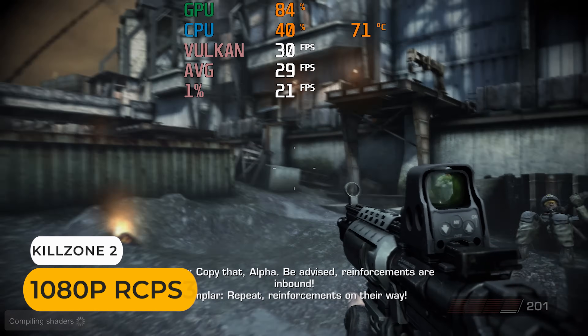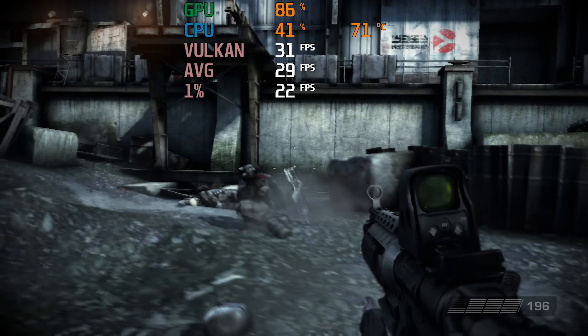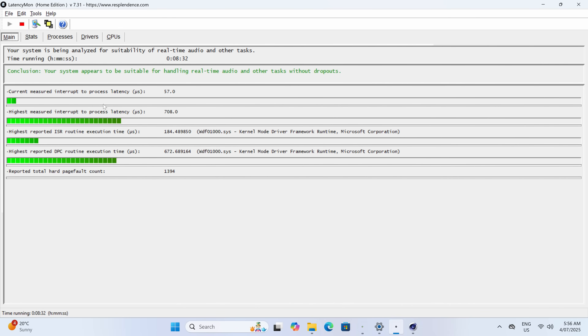The Ryzen H255 is powerful enough to handle most emulators without issue. Even PS3 emulation with one of the tougher games to emulate is close to full speed at 1080p. Happy to report there's no issue with audio latency on the AIX1 with Cinebench running in the background for a worst-case scenario test.